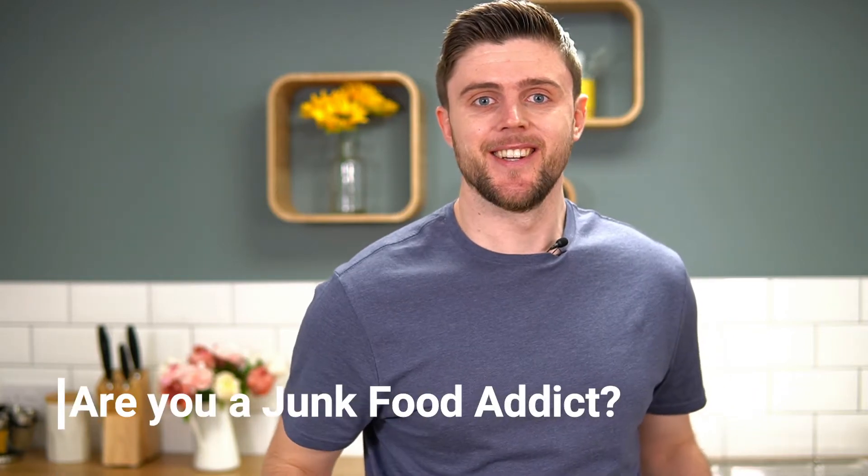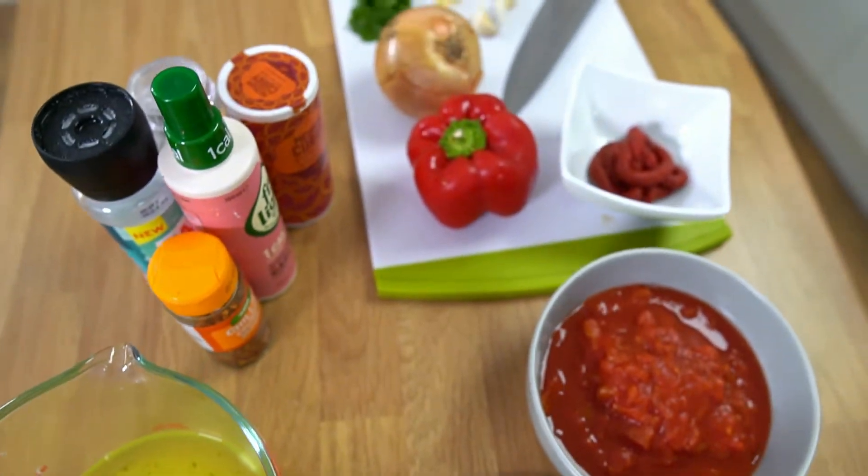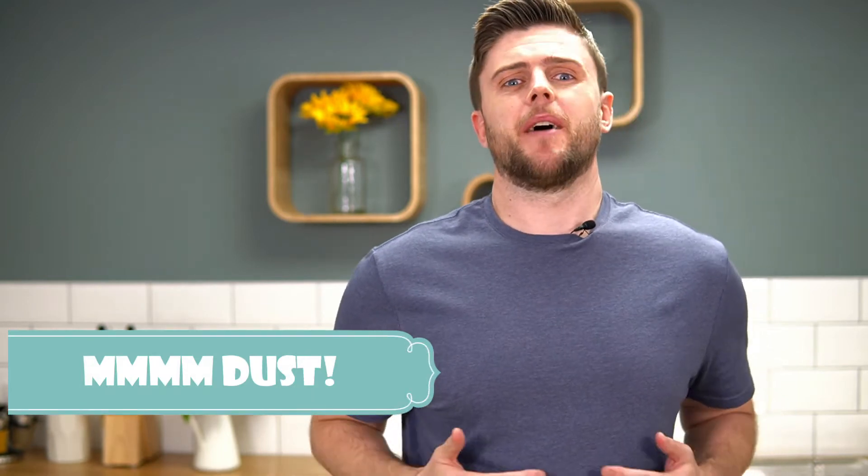Are you a junk food addict? Do you get to 7pm on a night time and it's day one of your 'lose 10 stone in a day' diet - you've had some lettuce, a rice cake, a little bit of dust - and then hunger and pain really start to get to you and you black out? You wake up an hour later, there's a knock on the door, you get up still hungry, open the door, and when you were blacked out you rang yourself a takeaway.